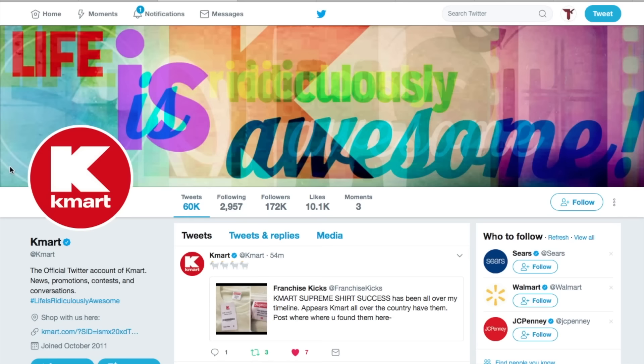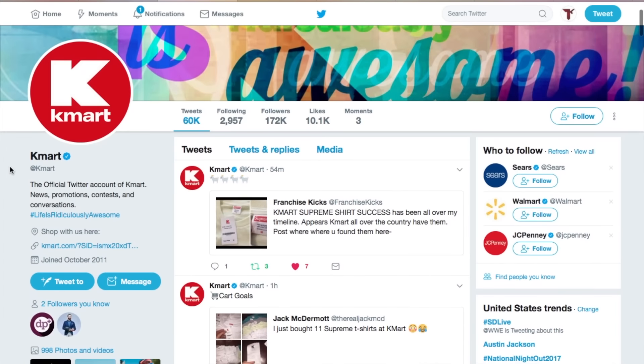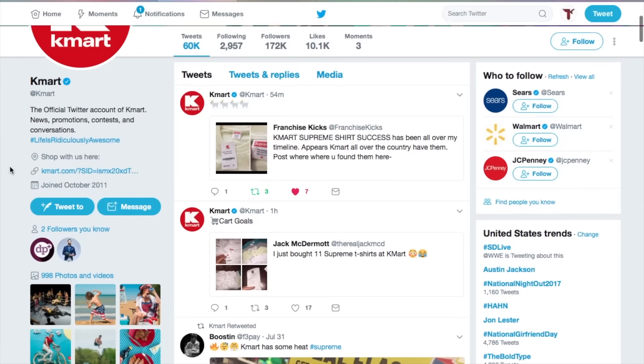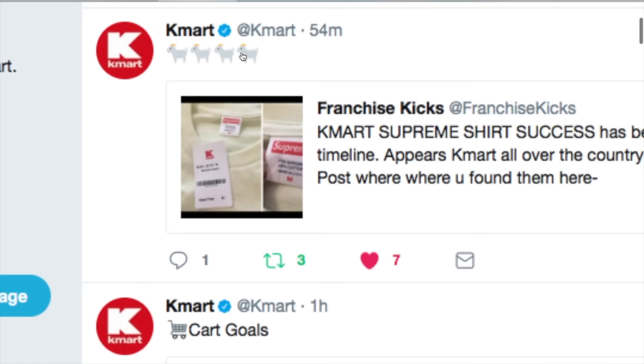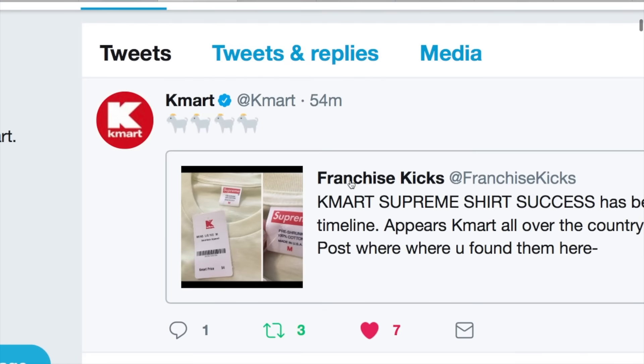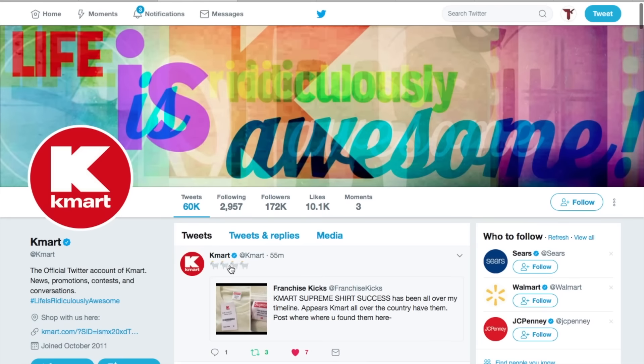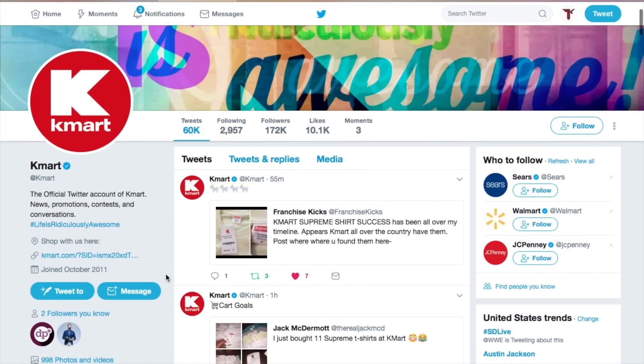I have to make an official announcement. I am officially Hypebeast certified. My post from this morning about Kmart selling Supreme t-shirts has made the front page of the Kmart Twitter page. They picked up my tweet and retweeted it and even put little goat symbols on top of my retweet. So I'm officially Hypebeast Kmart Supreme collab certified, and it's pretty legit.